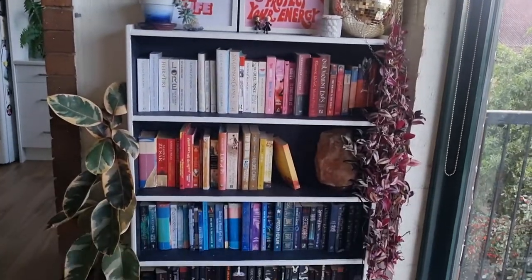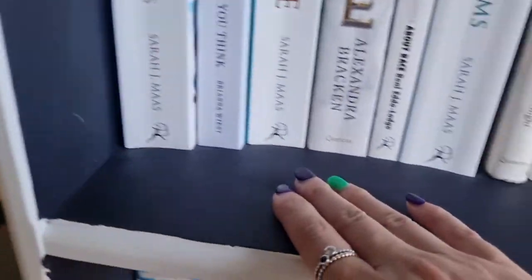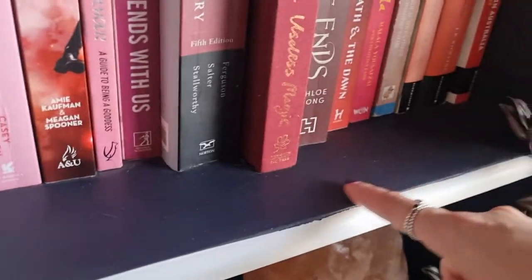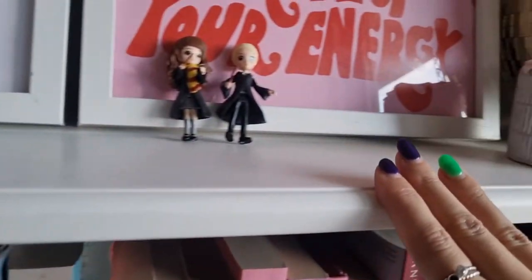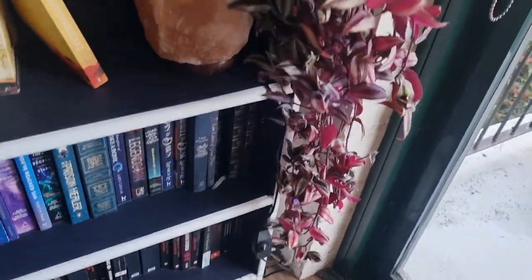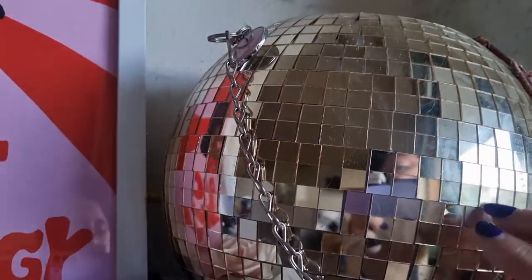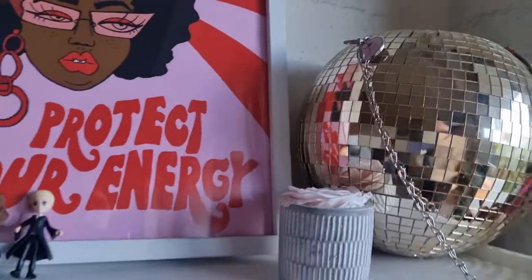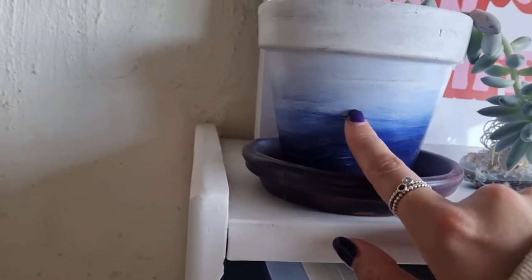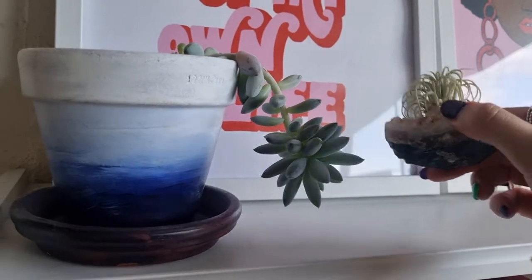This is my bookcase — I've actually had this since I was a kid, but I repainted it last year. I painted it dark purple on the inside and white on the outside. I was really happy with how it turned out. This plant started from literally the smallest sprig, and then in a year it is growing like crazy. I love this disco ball planter — in the mornings, the light hits it and the entire room looks like a disco party. This is my silk lamp. I painted this little pot too. This is a little air plant stuck on a crystal, which is really cool.